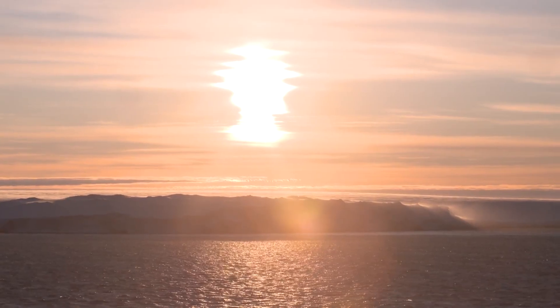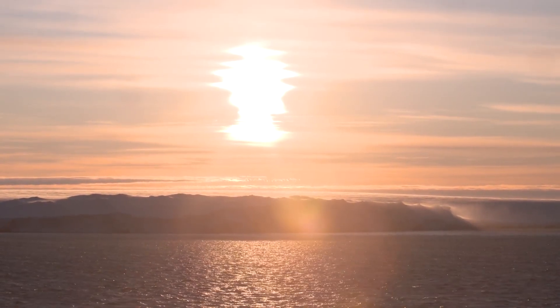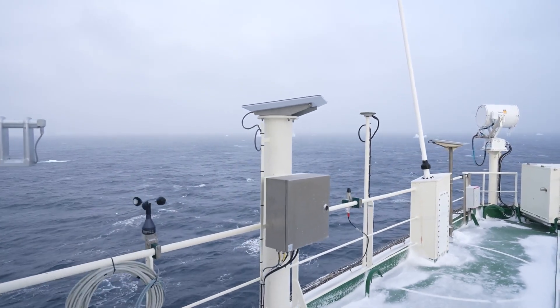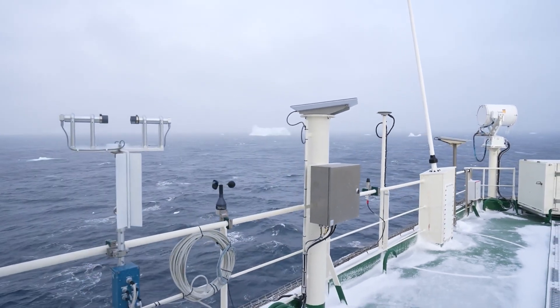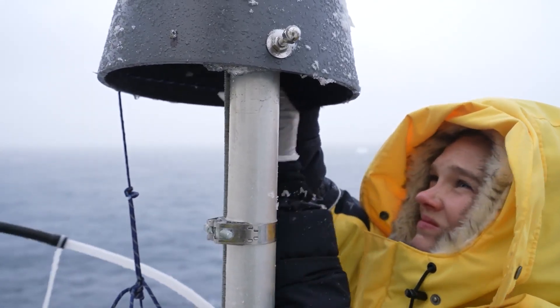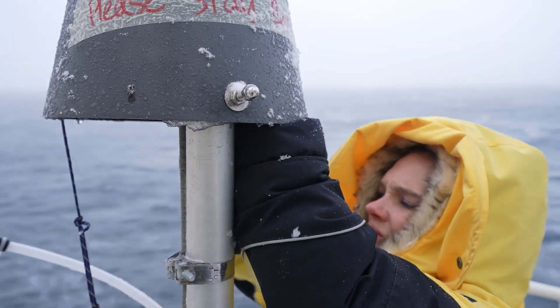A lot of our research is going to be going back into those climate models and asking: if we see more liquid water ice in these clouds, how much sunlight is being reflected off of those clouds, and how can we better inform the climate models to adjust to those clouds over the Southern Ocean?